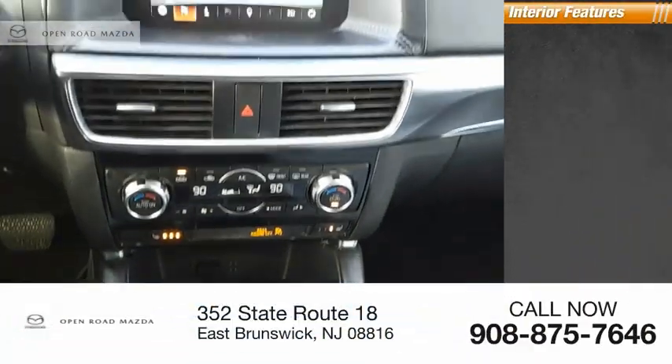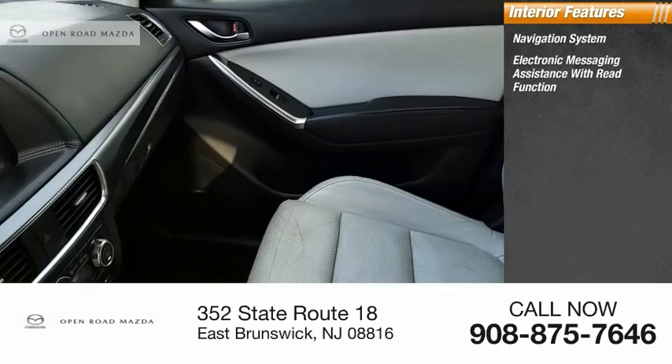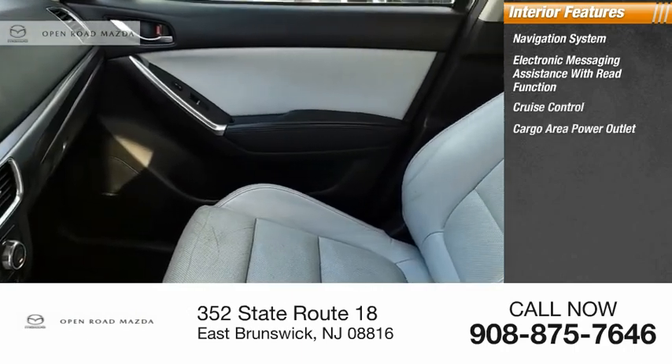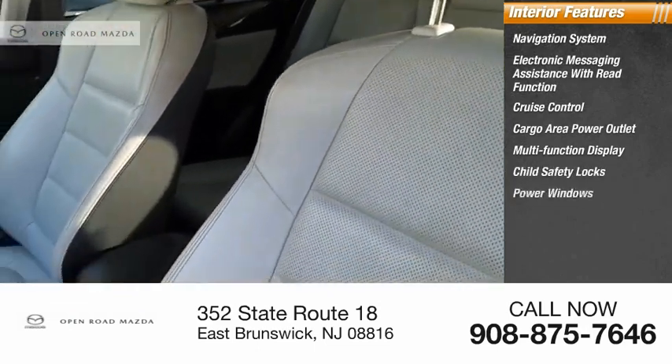Inside you'll find a navigation system, electronic messaging assistance with read function, cruise control, cargo area power outlet, multifunction display, child safety locks, and power windows.